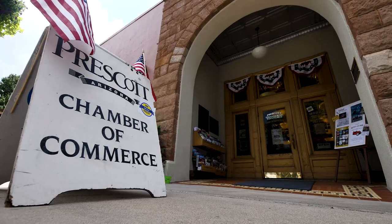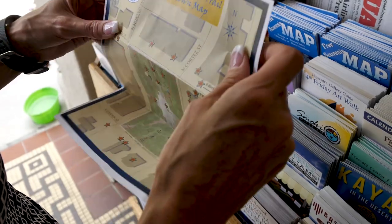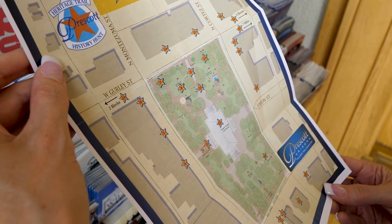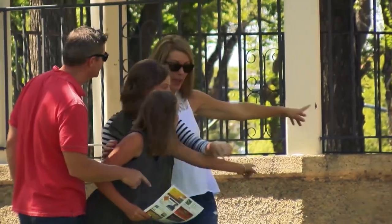The Prescott Heritage Trail begins at the official visitor center which is located at the Chamber of Commerce. That's where you pick up the Heritage Trail map and do the self-guided walking tour. The map will give you the 25 locations, and each location is marked with a Heritage Trail coin which will indicate to you that you are at the right stop.